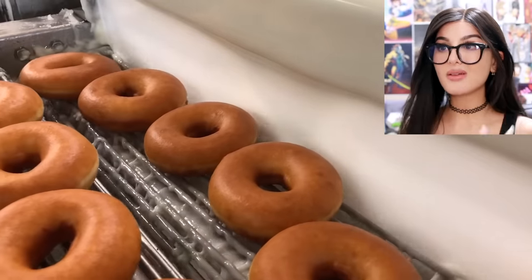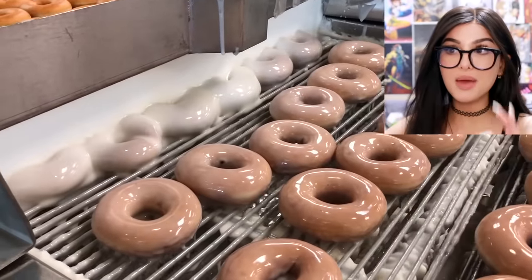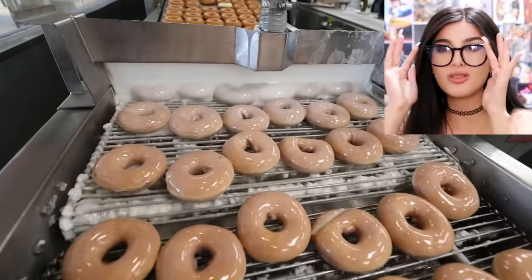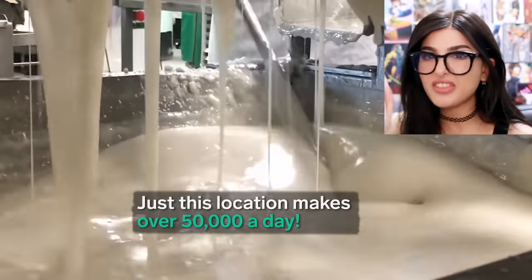How are Krispy Kreme doughnuts made? When I was a kid we used to go to this Krispy Kreme that had the whole process behind a glass wall, so you could see them getting glazed in real time and see them pop into the fryer. This was before I knew I had a gluten allergy. We would go to Krispy Kreme and I would have like four or five doughnuts with a nice bottle of milk. Those were the good old days — I can't do that anymore. This location makes 50,000 doughnuts a day!